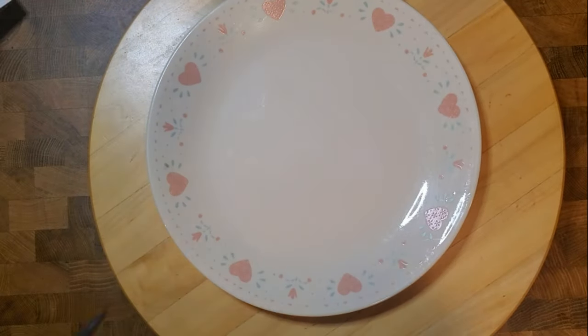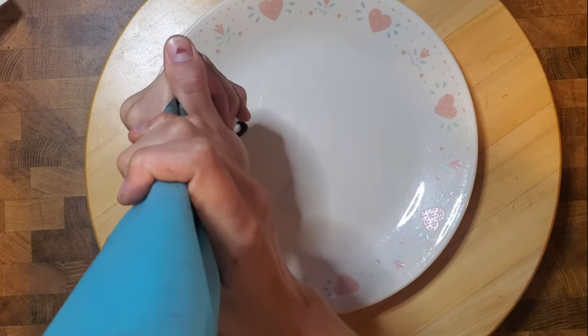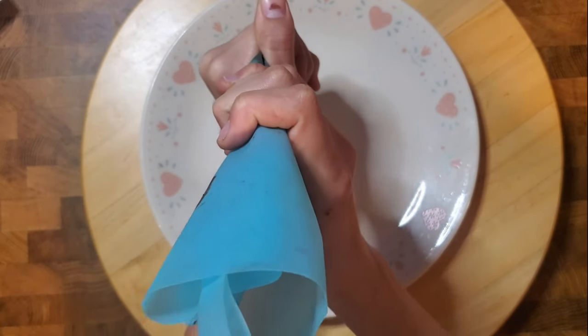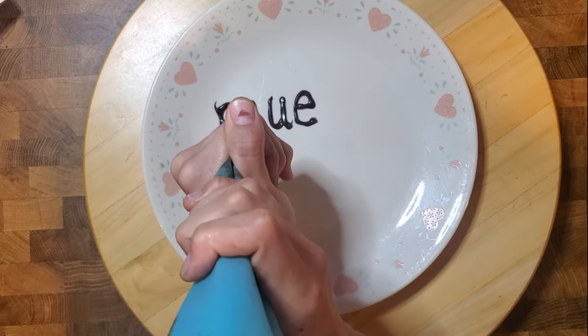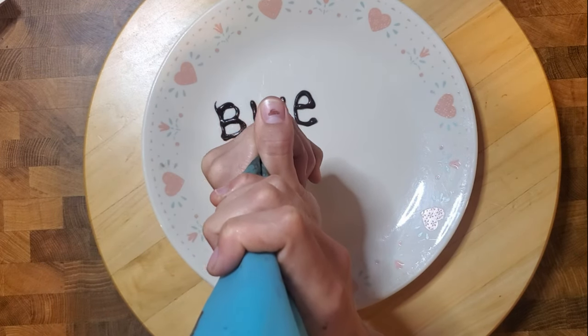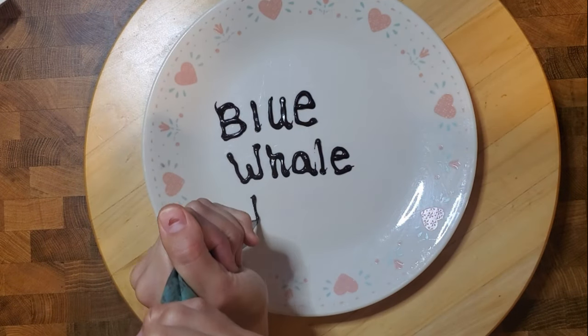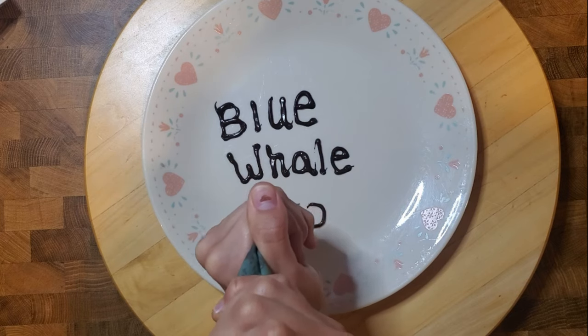Blue whales are not only the largest animal in the world — over 100 feet long and potentially over 300,000 pounds — but they also have the world's largest poops. Blue whales eat some of the smallest animals, krill, so their poop is actually usually pretty red. Their defecation can be over 52 gallons, which weighs well over 400 pounds, making it the largest poop in the world.